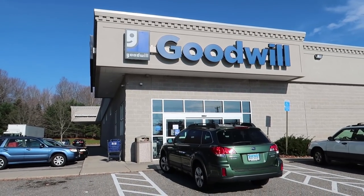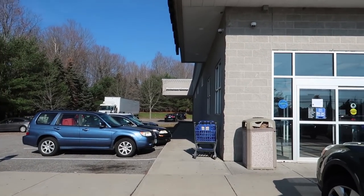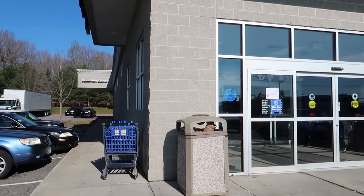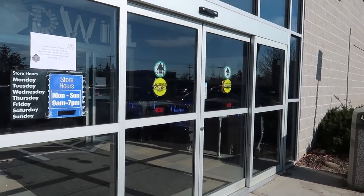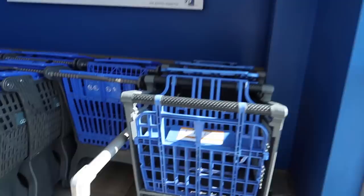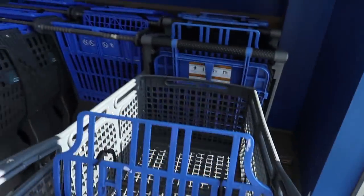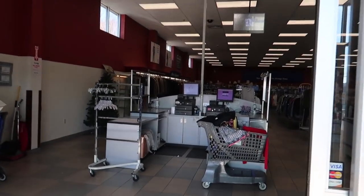We are at the Goodwill and about to walk in — hopefully we're finding stuff. I actually dropped off a whole bunch of donations the other day; I'm trying to clean out my basement. I dropped off three giant garbage bags full of clothes, a table, and a stool. I have more stuff to get rid of, but I'm taking more into my house today probably. So let's see if we can find any of my stuff on the shelves here.